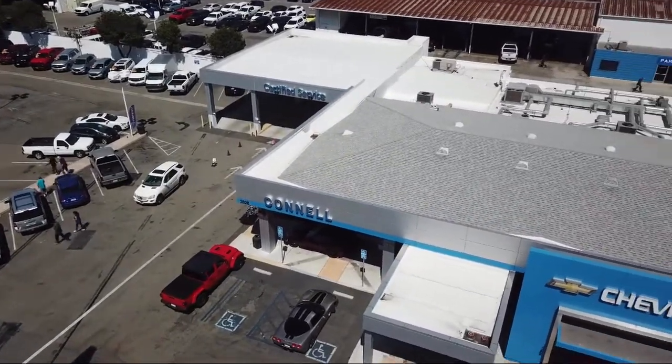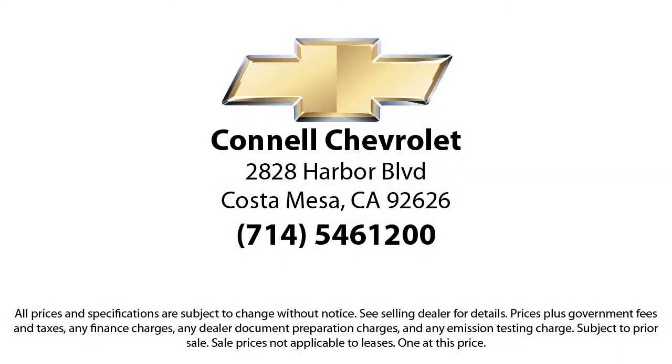So come see us today on our massive lot with over 6 acres of Chevrolets. Connell Chevrolet is located at 2828 Harbor Boulevard, Costa Mesa.